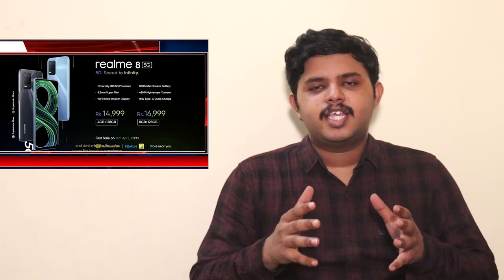Realme 8 5G has some compromises compared to the 4G model. The first compromise is the camera. Realme 8 4G has a 64MP quad camera system, whereas Realme 8 5G has a 48MP triple camera system.